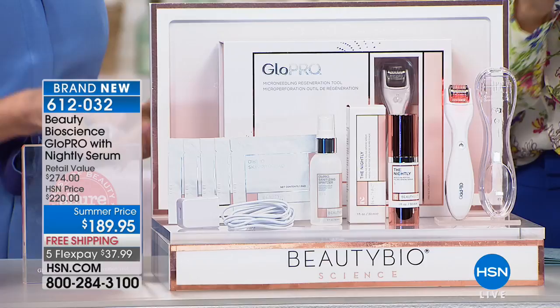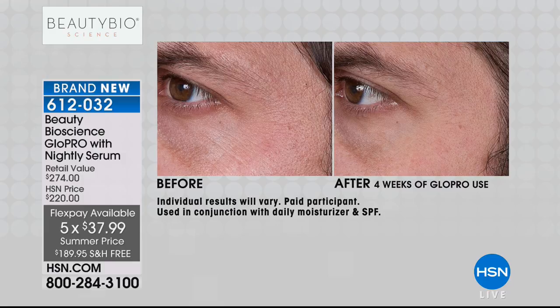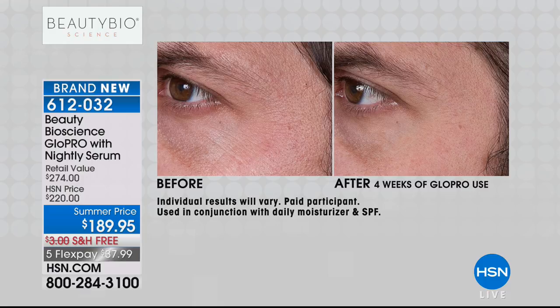The Glow Pro is here for the first time ever with a nightly serum. We have our summer price, free shipping and handling, and five flexible payments. This is about exfoliating, brightening, firming the appearance of the skin — patented technology. What are we looking at in these before and afters, Jamie? This is three times a week for a minute each treatment. Look at the results — this helps you understand why women and men pay $300 for one microneedle treatment. You typically buy a six-pack. Now you can own the technology.